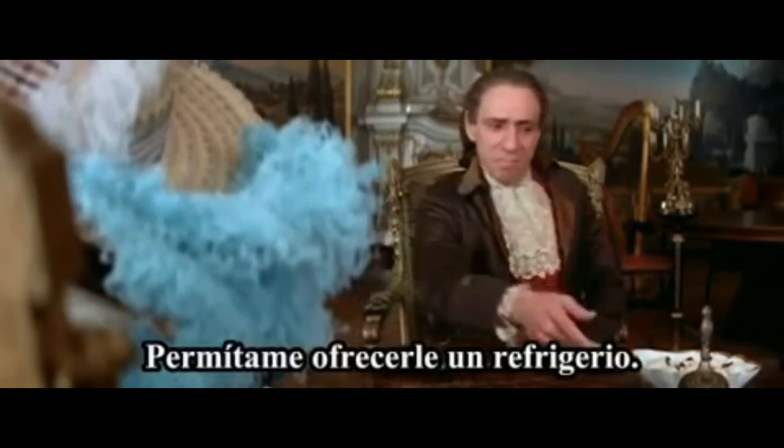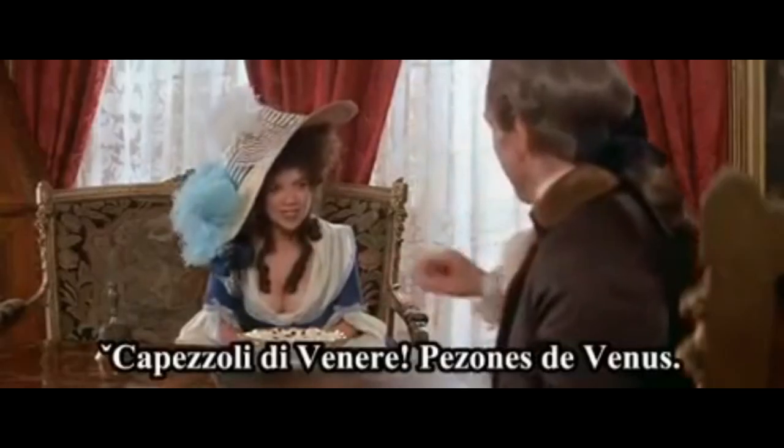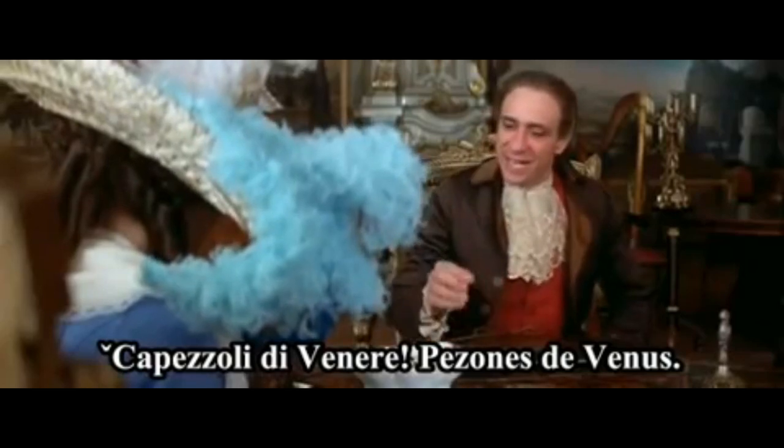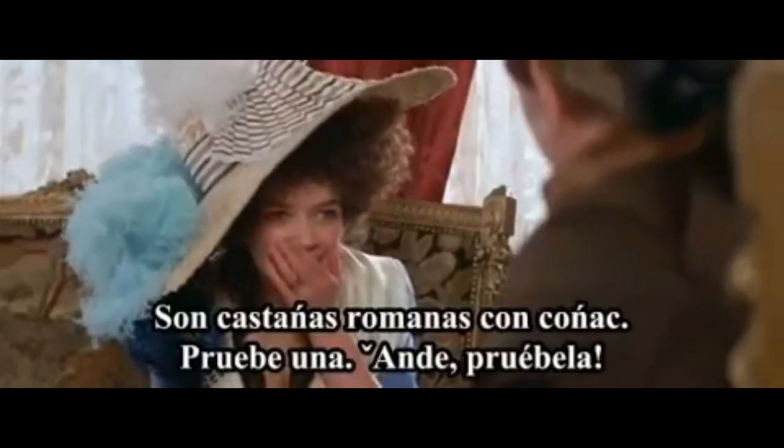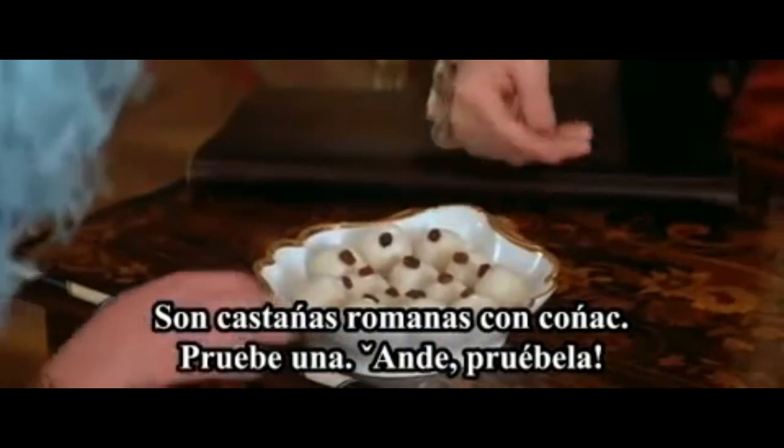Let me offer you some refreshments. Do you know what these are? Cappizzoli di venere — nipples of venus. They're Roman chestnuts in brandied sugar. Try one. Go on, try one.